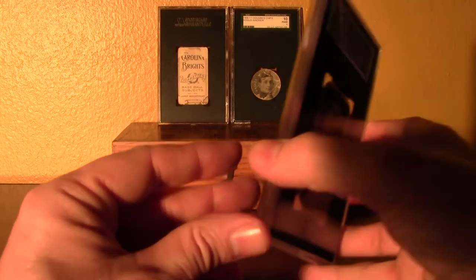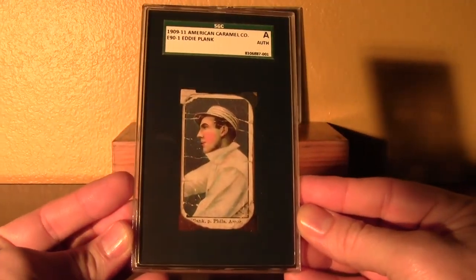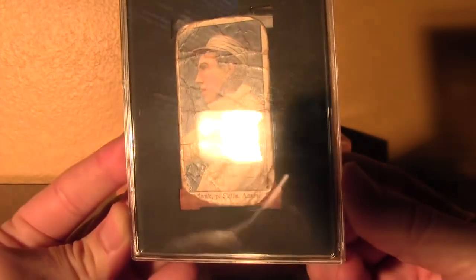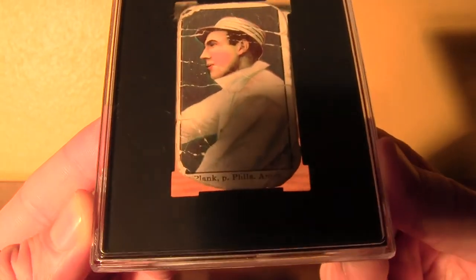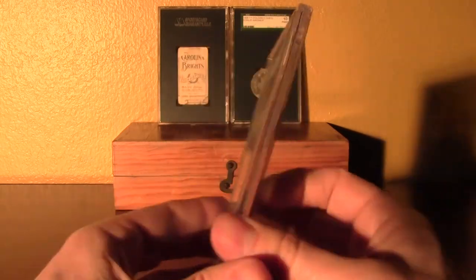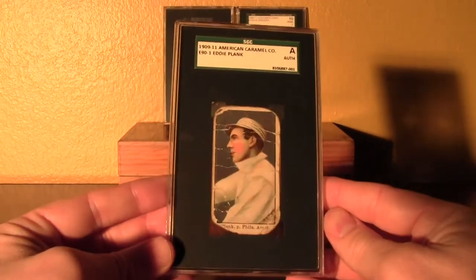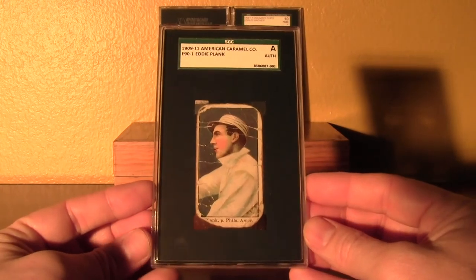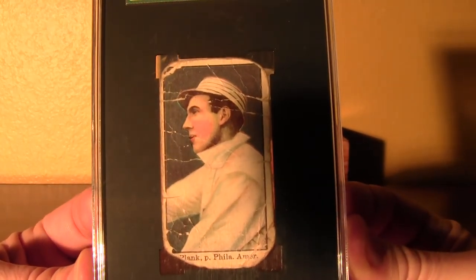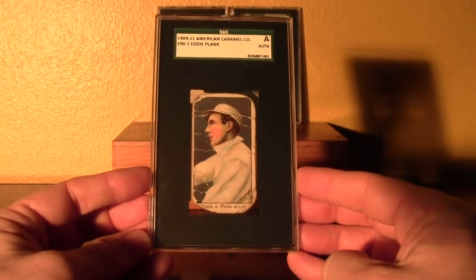Here's my last E90 Set 1. This is the Eddie Plank. Really a fragile card — you can see it's even kind of coming apart in the holder there, with some white specs and significant corner wear. Really nice looking card of Eddie Plank, with stripes on the hat and the old school Philadelphia uniform.